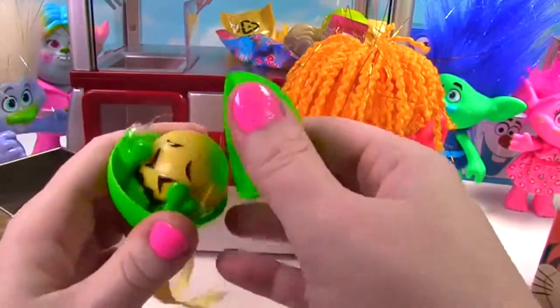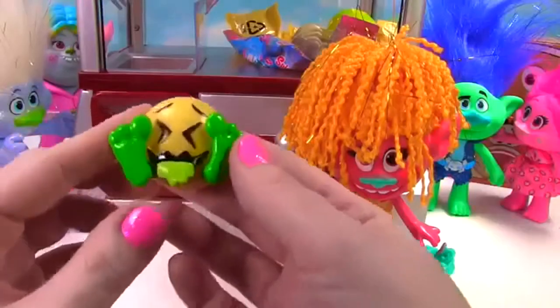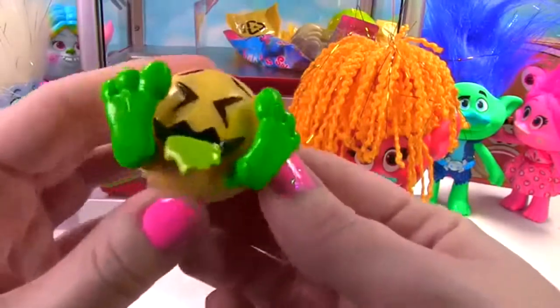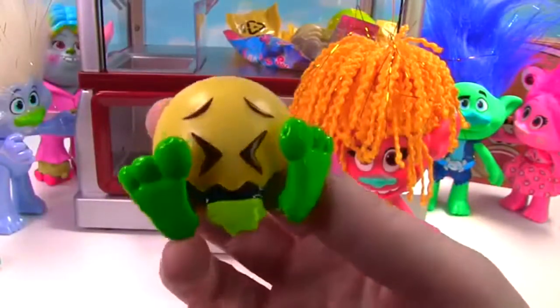Who's inside? Whoa! Look at this one. He has big green feet and it looks like — blah blah blah — he's got a little bit of an upset stomach. Blah!